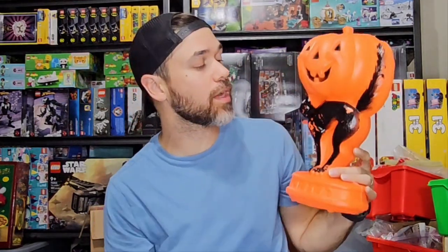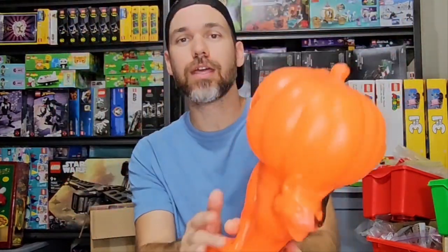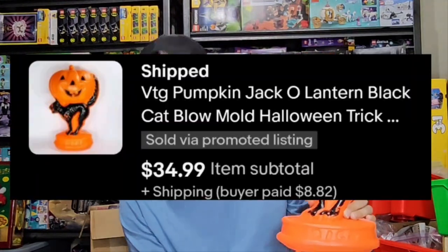And we got another blow mold. This is the third out of three — the last one. Paid $3 each for all of those. And this last one, you can see it's got a little paint damage, but like the other ones it's got the hole for a light, but no light, no power cord. Anyways, by itself this sold for $35 plus about $9 shipping. Don't sleep on the blow mold.